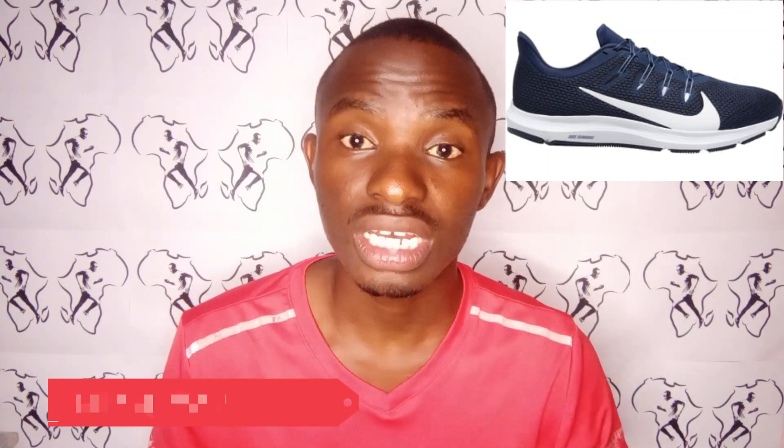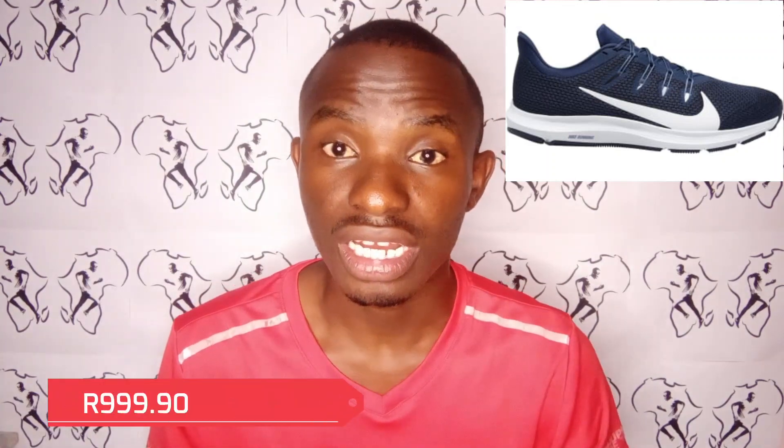The last shoe is the Nike Quest 2, which also costs a thousand rand. I would really recommend this one if you are into speed training, because this is the shoe that I was using and I'm going to get it again — it's very comfortable, very light, and it's very strong.